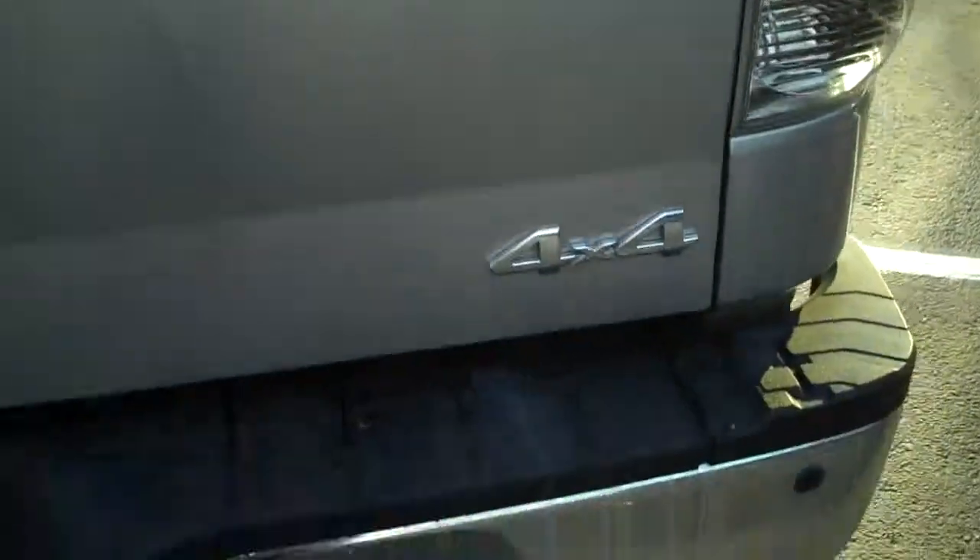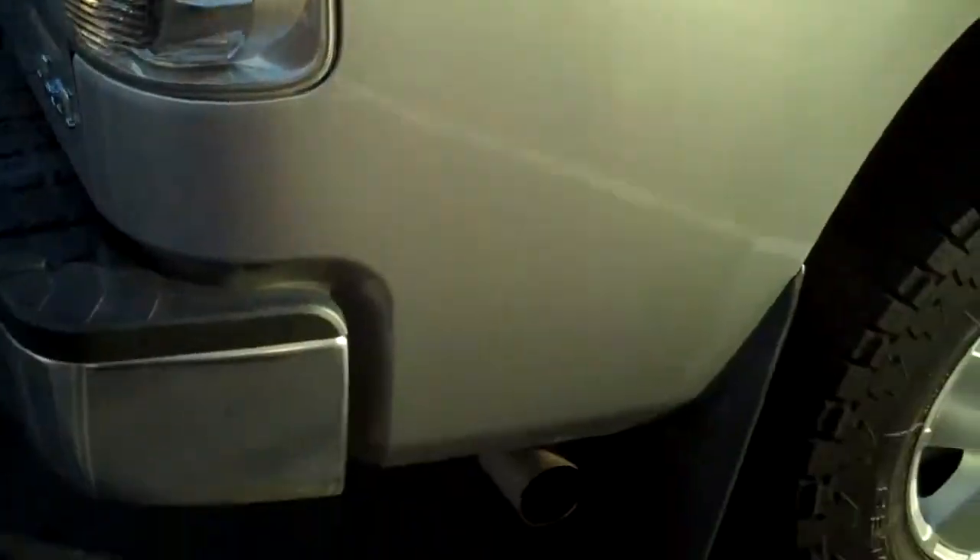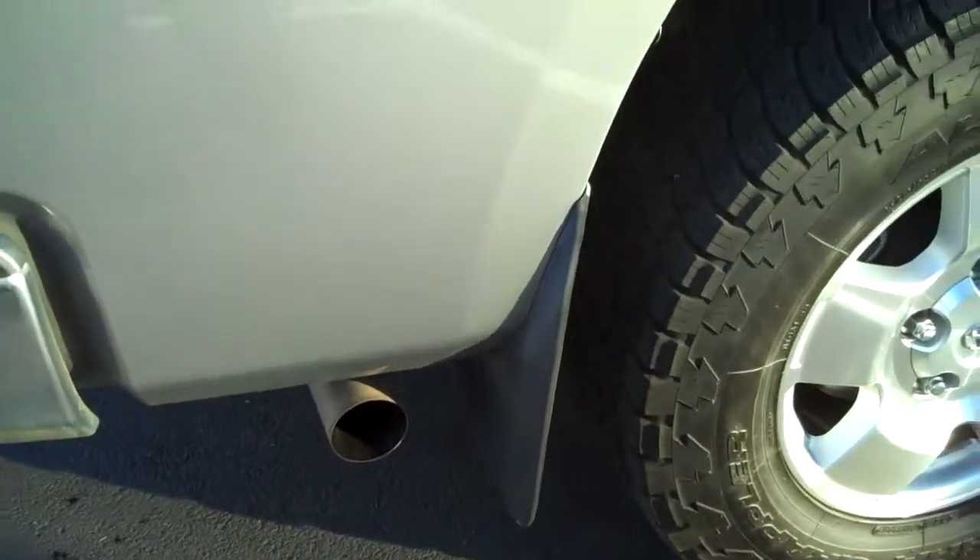Wow, that tailgate is amazing. Wrap around crystalline taillights for safety, large solid mud guards.